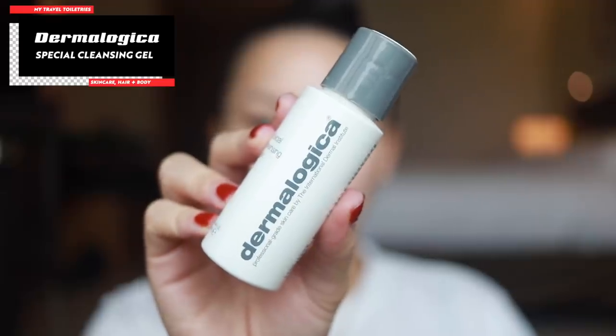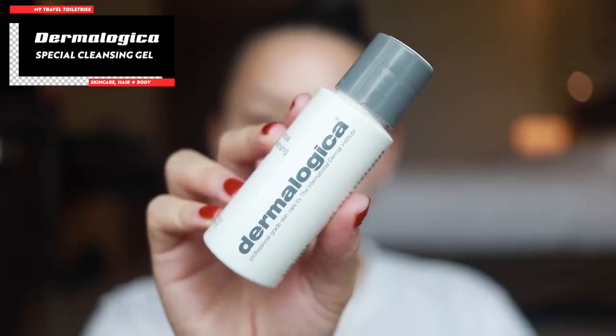Of course, right when I wake up I wash my face. So this is the cleansing gel I use from Dermalogica — the Special Cleansing Gel. It's a really nice, straightforward face wash, great for all skin types. I bought it because of acne, but I feel like it really cleans without stripping your skin. You don't feel any weird residue afterwards, and it's something I also use at home.